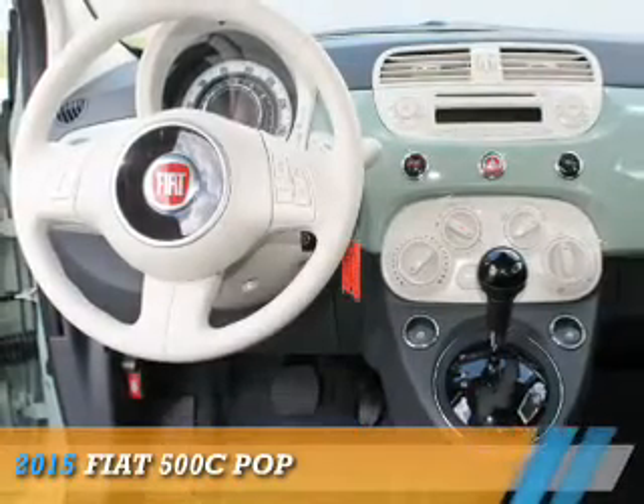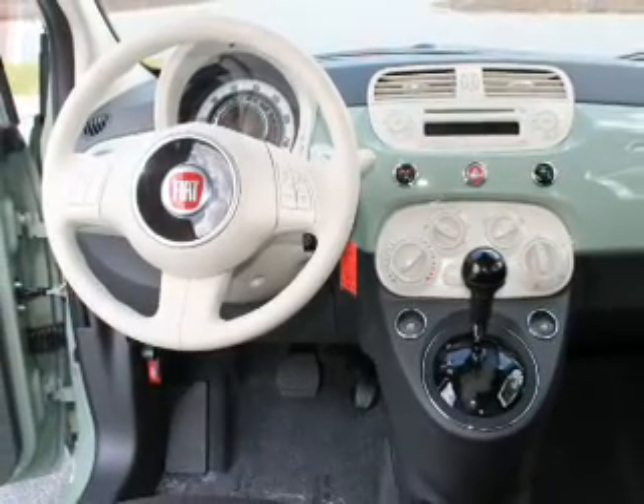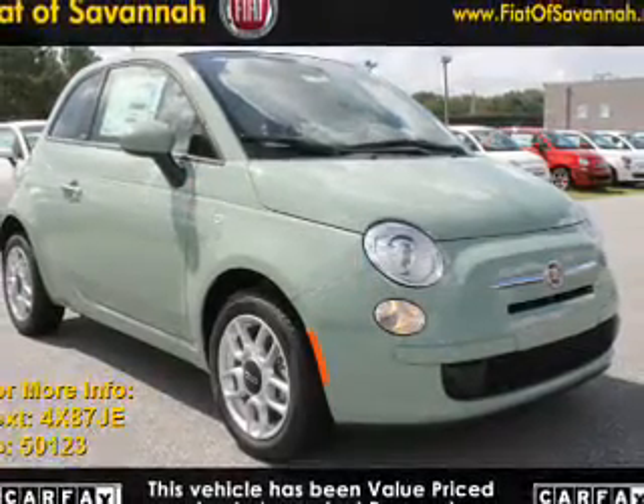Presenting the 2015 Fiat 500C. It's powered by front-wheel drive, a 1.4-liter, four-cylinder engine, and an automatic transmission.